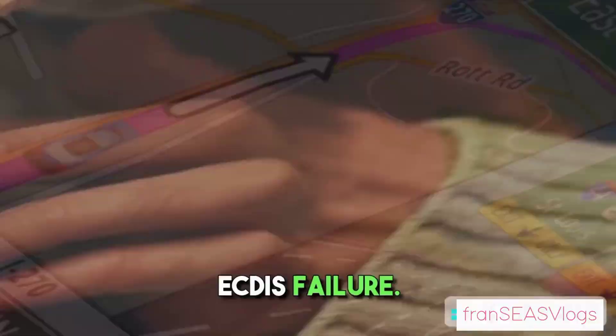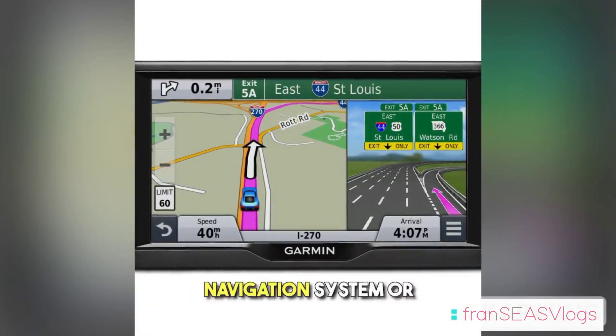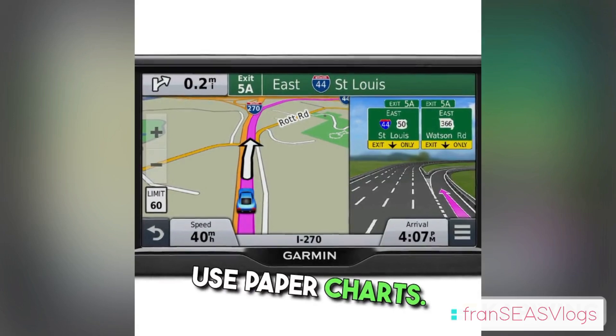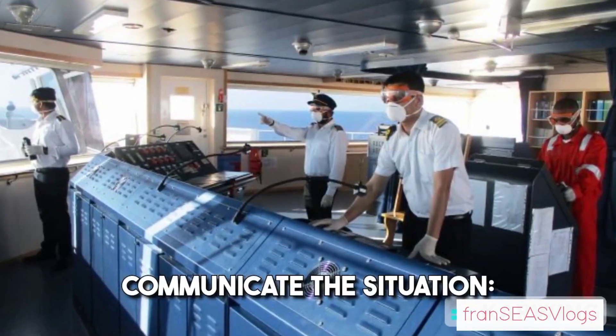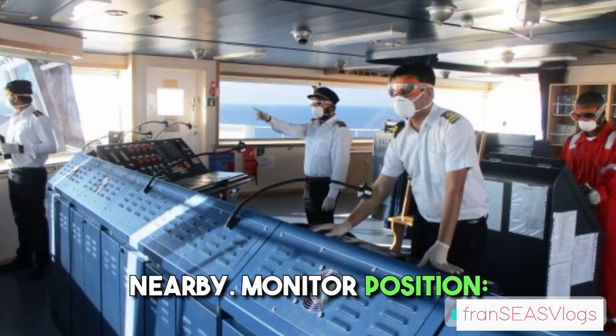ECDIS Failure. Switch to backup systems. If available, switch to an alternative navigation system or use paper charts. Communicate the situation: inform the bridge team and, if necessary, the company and other vessels nearby.